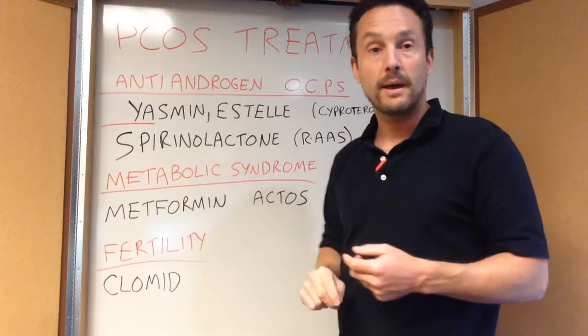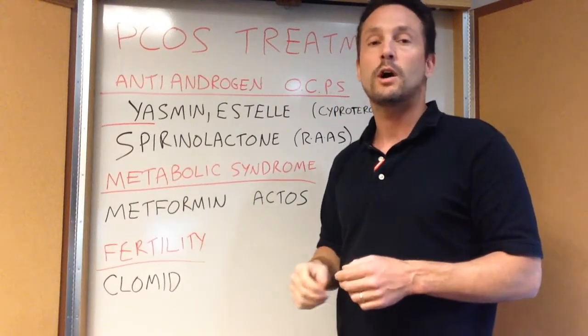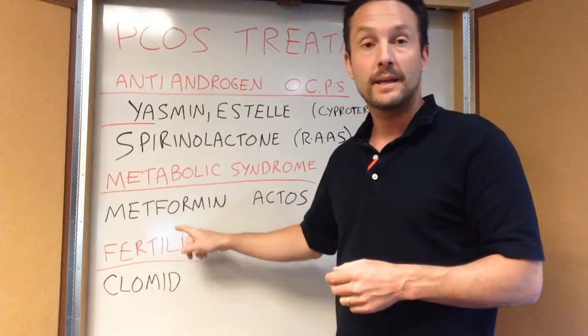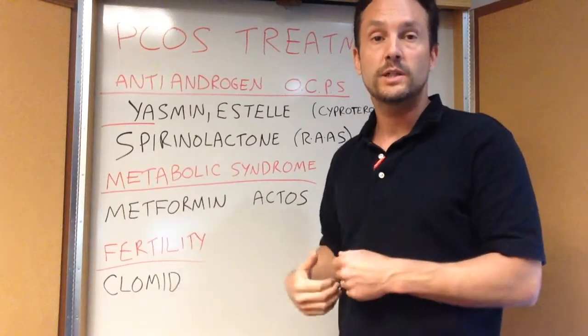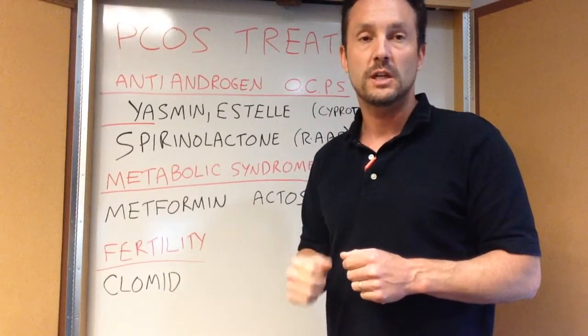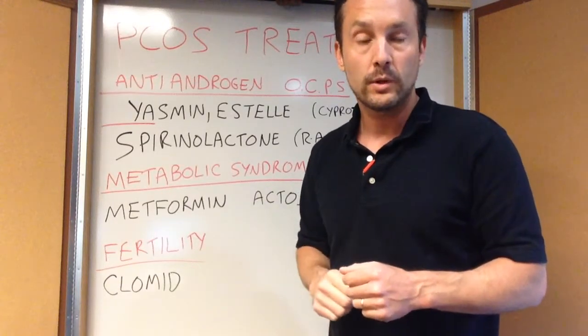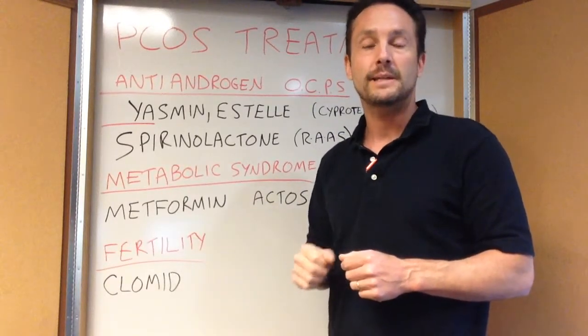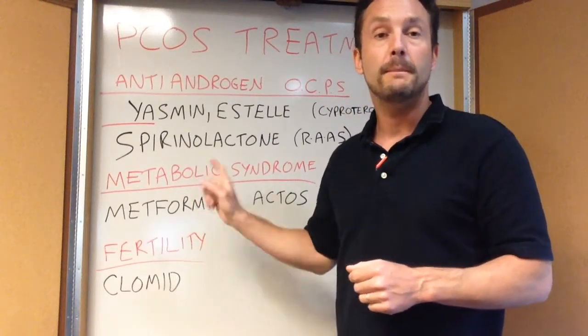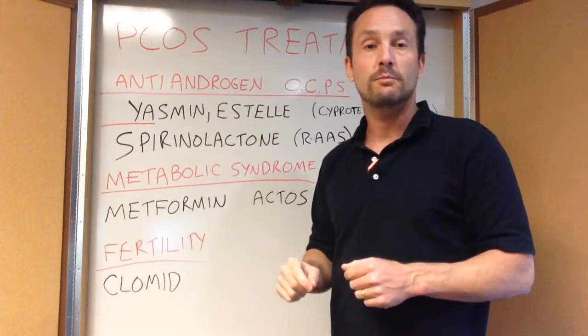Because of the metabolic syndrome and insulin resistance component, all the same treatments we would talk about for diabetes apply — primarily medications. Metformin decreases the release of glucose from the liver, lowers insulin and lowers sugar levels. It's cheap, generic, will not cause hypoglycemia or low blood sugar, can be taken by anybody, and is a good effective treatment for the metabolic syndrome components of PCOS.